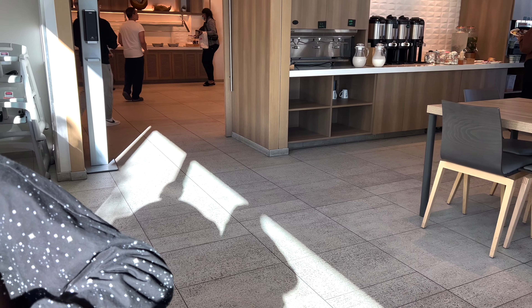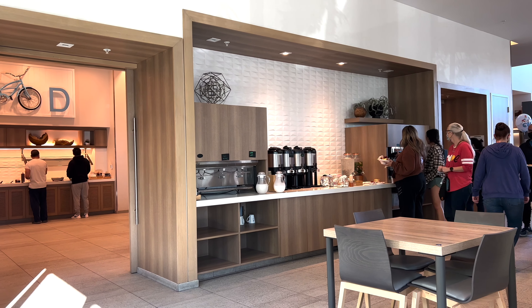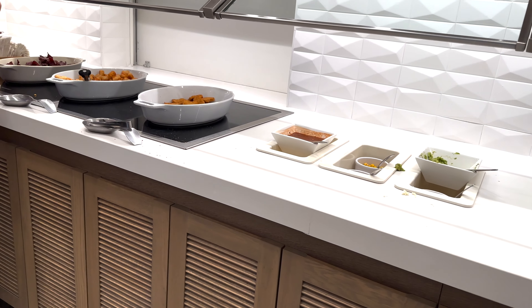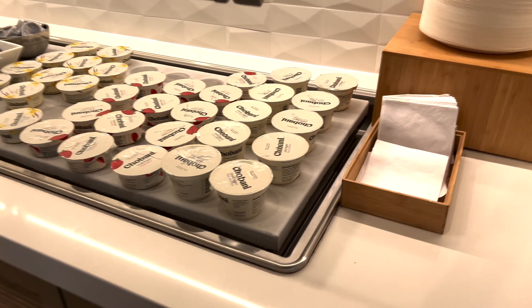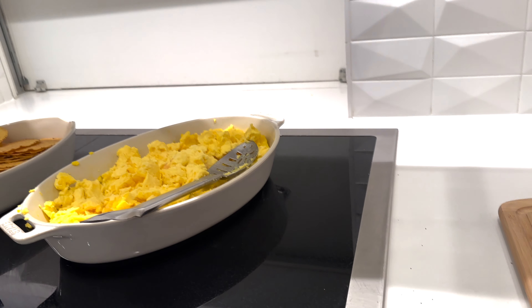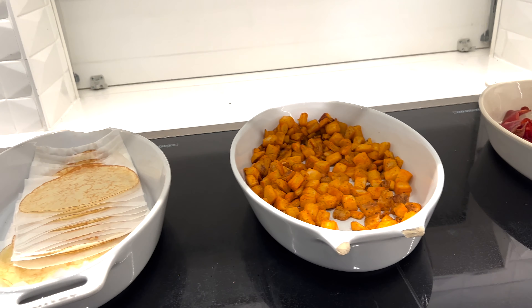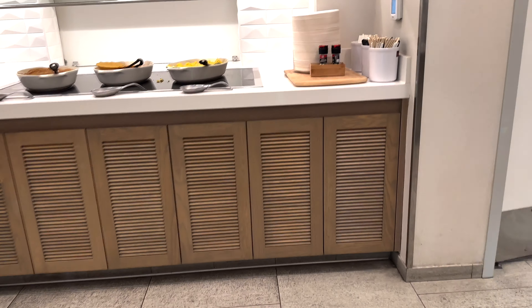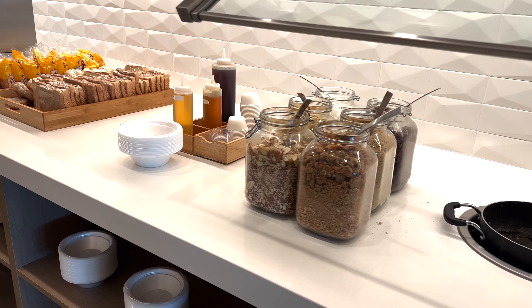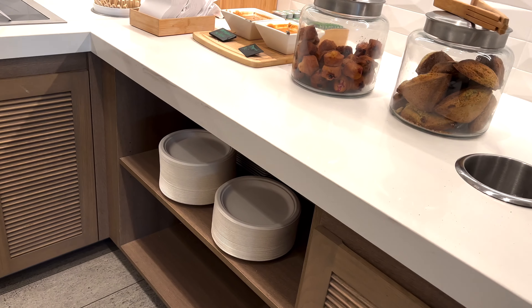Up next are amenities. The biggest amenity at the Element is their included hot breakfast, and it's one of our favorites in the Anaheim area for two reasons. First, the food rotates, which is really important for longer stays so you're not eating the same thing every day. Second, the layout of the breakfast room is fantastic — it's one large room that mirrors itself, so each side has the same items, reducing long lines and clusters of people. They have a huge range of options including breakfast burritos, crepes, bacon, eggs, potatoes, cereals, Chobani yogurt, fruit, breads, oatmeal, and granola.